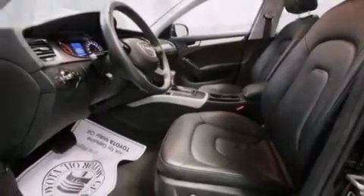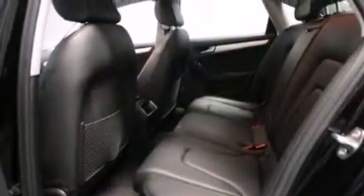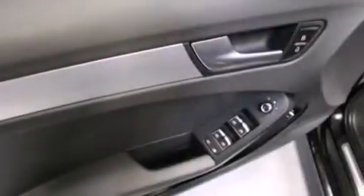The following features are also included: 8-way power adjustable seats, air conditioning with automatic climate control, cruise control, a CD player, and leather seats.